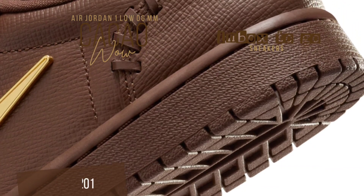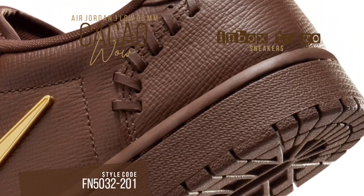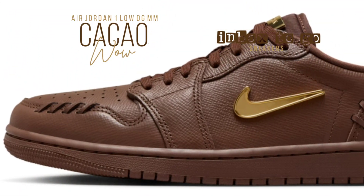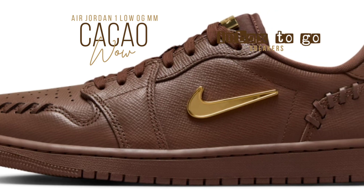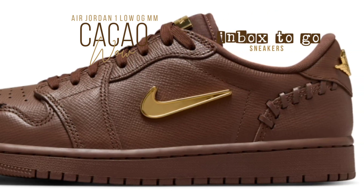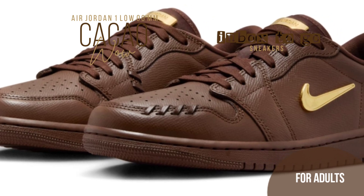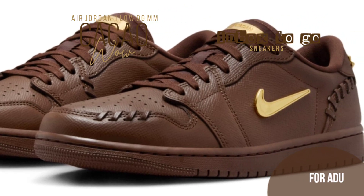This sneaker is unique for the Christmas season because chocolate brown was chosen as the main hue. It offers adaptability and a distinctive look that draws attention, and it goes well with many different types of clothes. Without dominating the delicate delicacy of the rich brown leather, the gold embellishments create the ideal contrast, highlighting the shoe's opulent features.